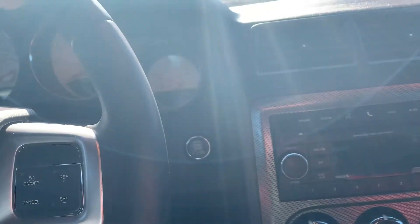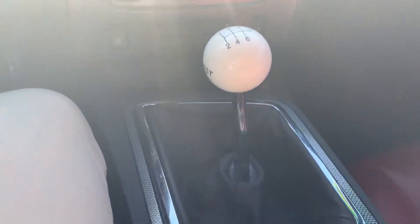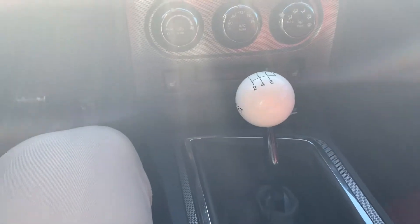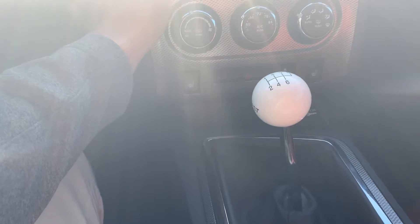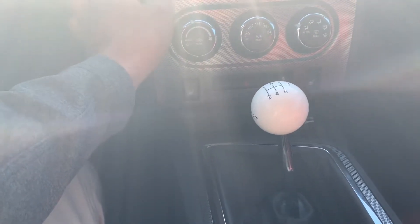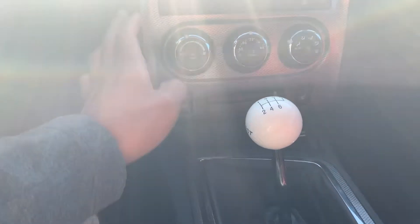Of course it'll be your push to start. I'm not a manual driver so I'm not even going to attempt to turn her on. Man, she's beautiful — she's a beaut.